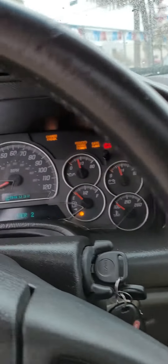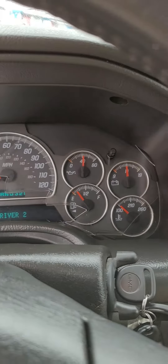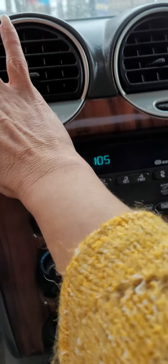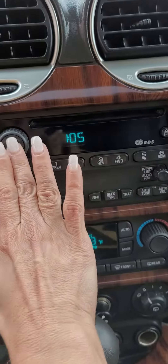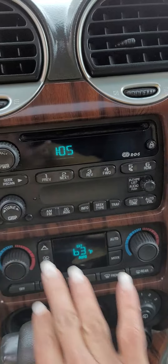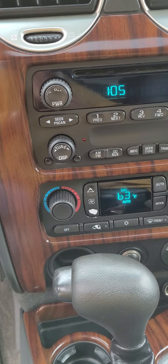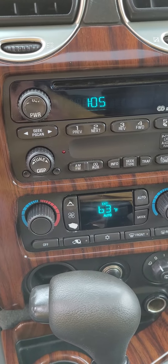So this one I'm checking — AC, also called heater. I tried the radio, works. I'm going to take a video of the engine running.